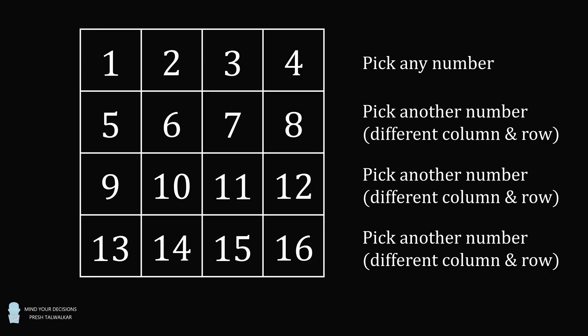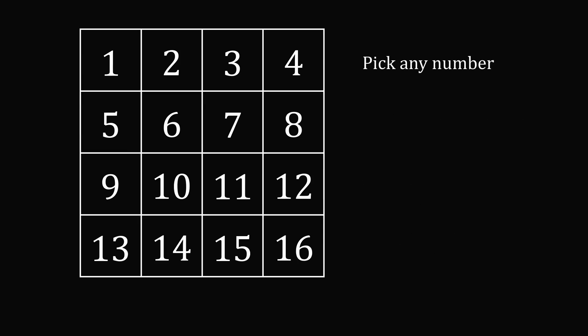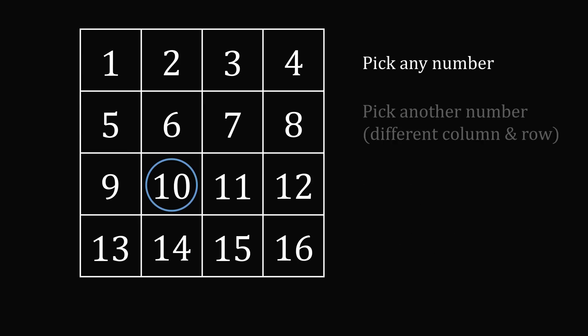So let me illustrate how the game could have played out. Let's say the first number you picked was the number 10. Now I need you to pick another number, but one that's in a different column and a different row. So let's cross out all the other numbers in this column and cross out all the other numbers in the same row. So you now need to pick another number — let's say you pick the number 7.